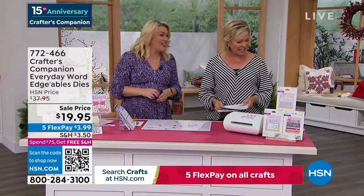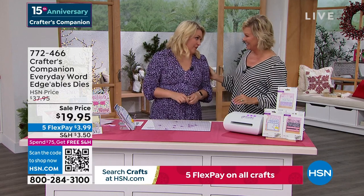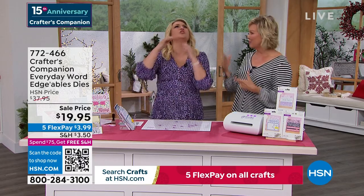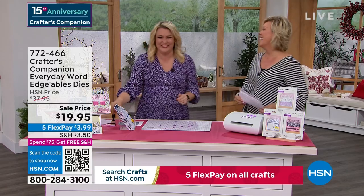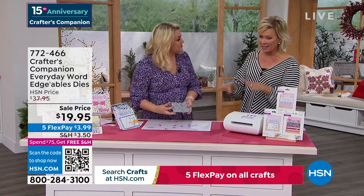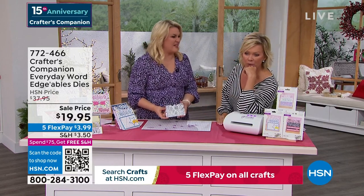15 years ago we launched Sara's beautiful line at HSN — Crafter's Companion. You go and try to search what I look like 15 years ago — there are some pictures. That was pre-children. We're going to move along into a couple final pieces. This is our Crafter's Companion Everyday Word dies. There's one of the words. They are massive.